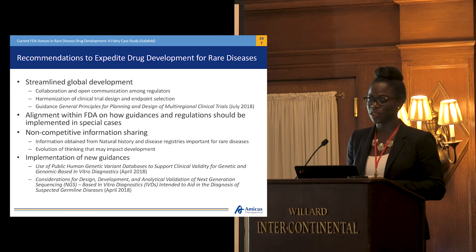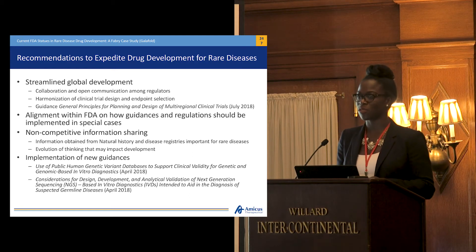Evolution of thinking that may impact development goes hand in hand with transparency and communication. As there's an evolution of thinking — whether about the disease or endpoints that may be used — that information should be proactively shared with sponsors, allowing us to ensure that our development is on track and that we are developing according to the expectations of the FDA. Ultimately, that will allow us to have a clear approval pathway in the U.S. and ensure there isn't such a divergence with global submissions and approvals.